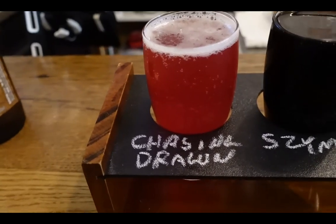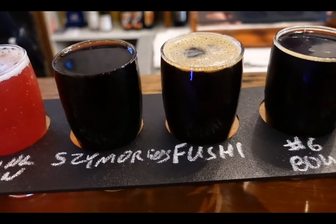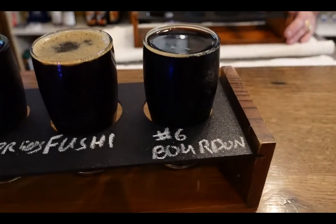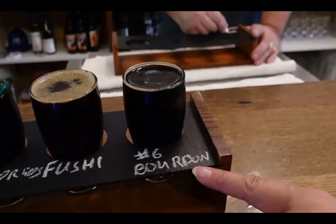Cindy got the Chasing Dragons — the Fushi something, just for the name. It's delicious. This other one is the Bourbon one, which is the one the bartender recommended. There's also a Number Six Dance on the menu.